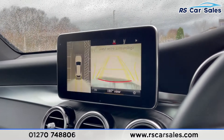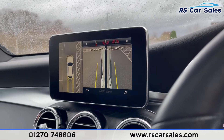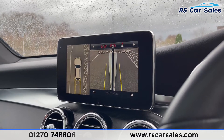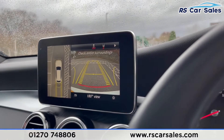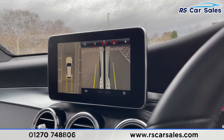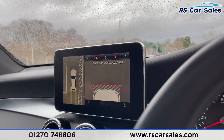Putting the car into reverse, you can see the 360-degree cameras — you can cycle through all of those views. There's a camera for every need: your reverse and top-down view, top-down rear view, and side cameras. So if you're parallel parking, it saves you from kerbing those nice 20-inch alloy wheels.